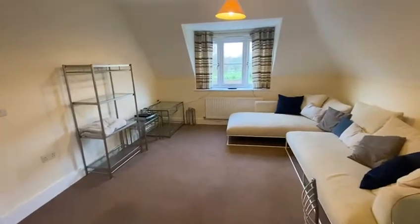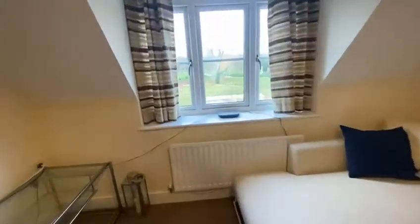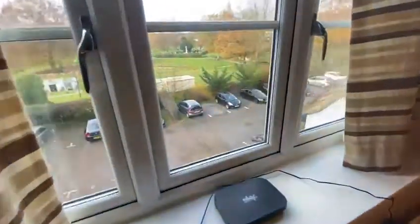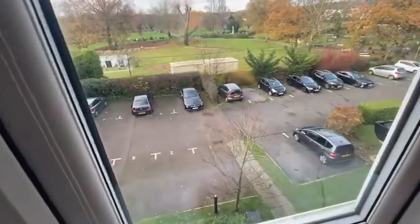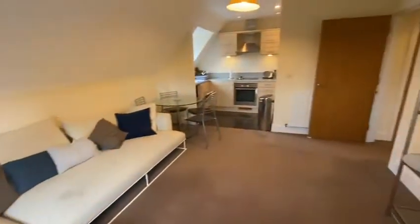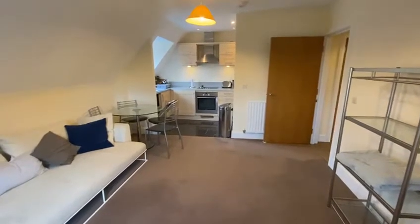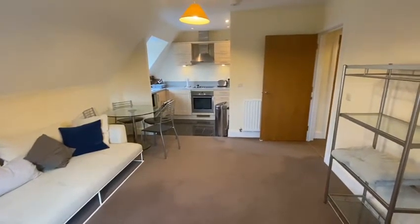The property is all double glazed with central heating, and there is allocated parking out the back. Offered furnished and available immediately. Thanks for watching.